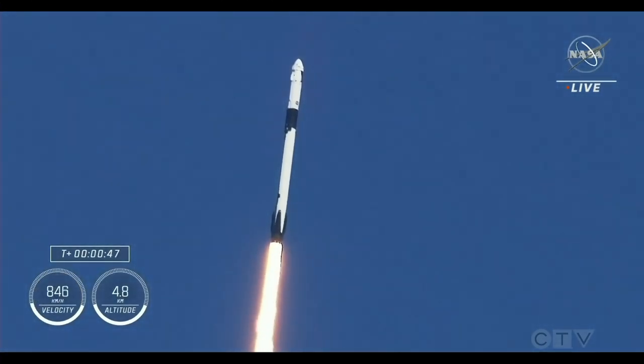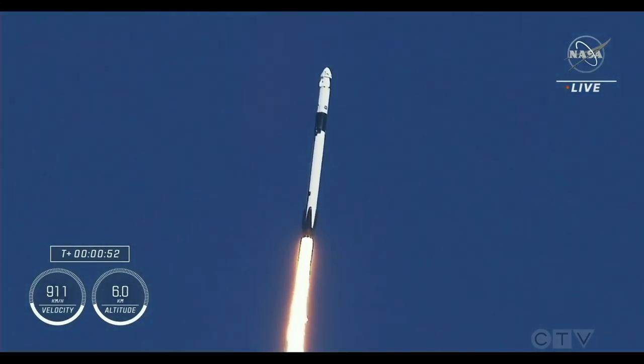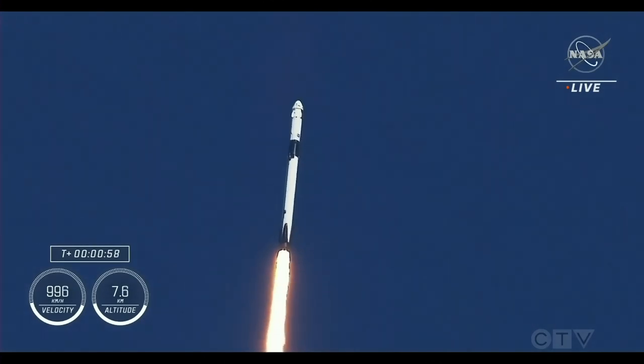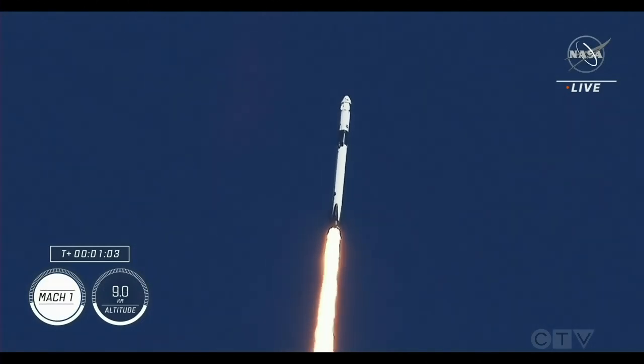Coming up in just a few seconds, we'll hear the call out for stage one throttle down. Stage one throttle down. Falcon 9 engines throttling down to help pass through the period of maximum dynamic pressure. This period is known as max Q.